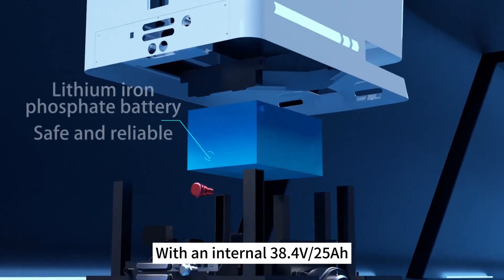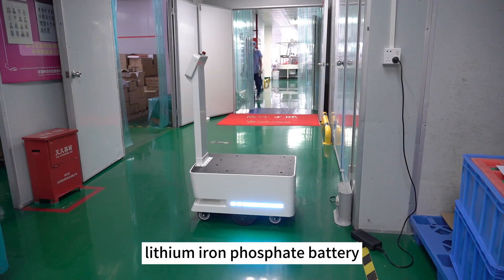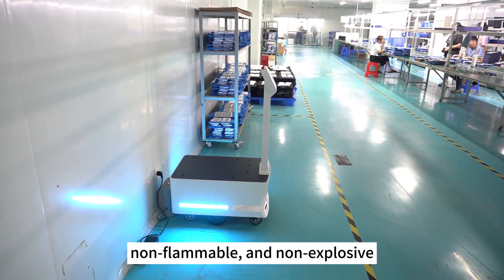Is it energy-consuming? With an internal 38.4V/25A lithium-iron phosphate battery, it will automatically return to charge when the power is low, and it's environmentally friendly, non-flammable, and non-explosive.